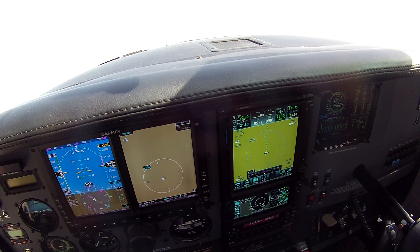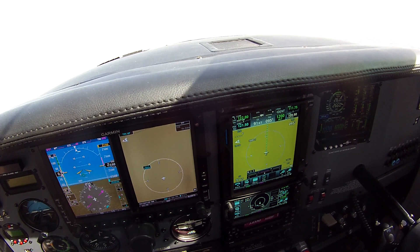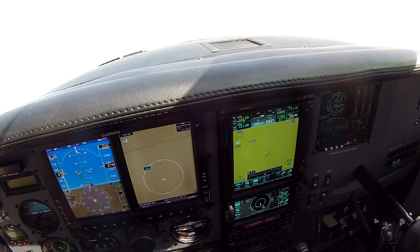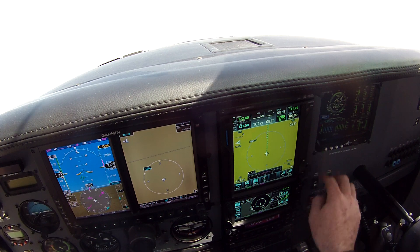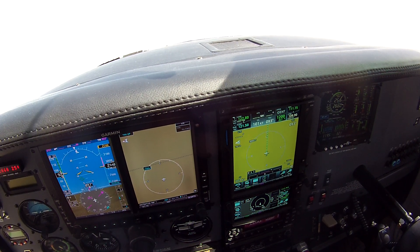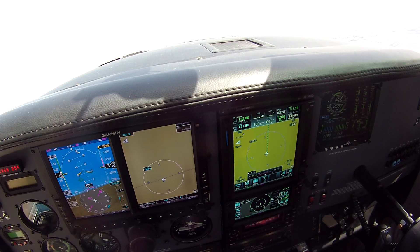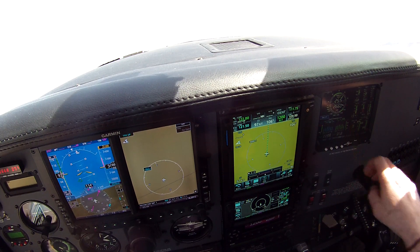78 knots, 1,500 feet a minute. So we'll ease the climb back a little bit. There's 3,000 feet — 90 knots, 1,300 feet a minute.